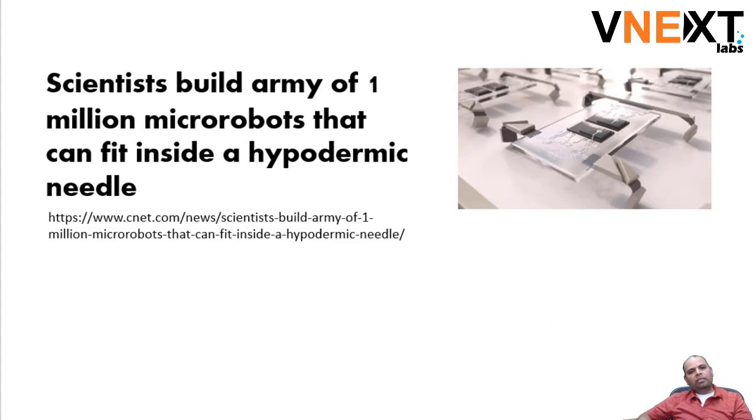The reason I started looking at this one more time is because I recently read news that scientists built an army of one million microbots — though they're calling them microbots, they're actually nanobots — that can fit inside a hypodermic needle. A hypodermic needle is really really thin and it can inject stuff inside your body, so it was really exciting.